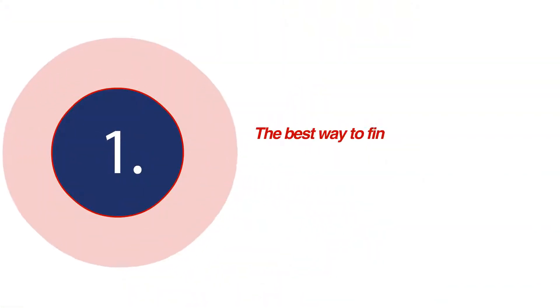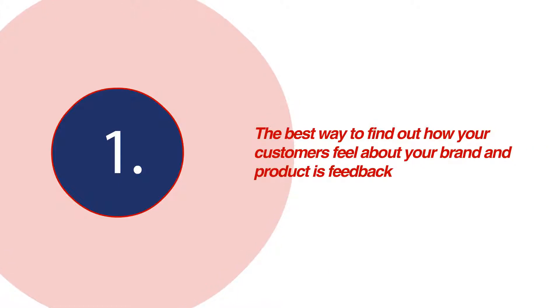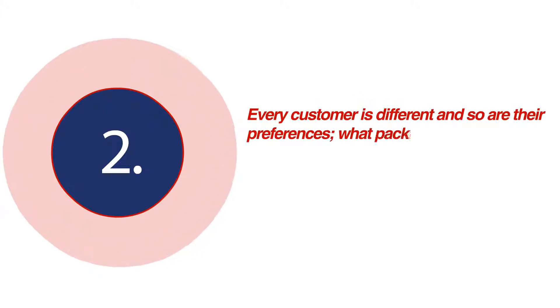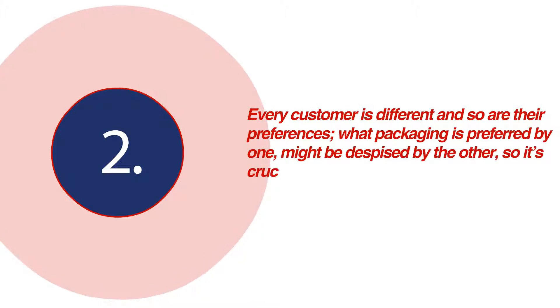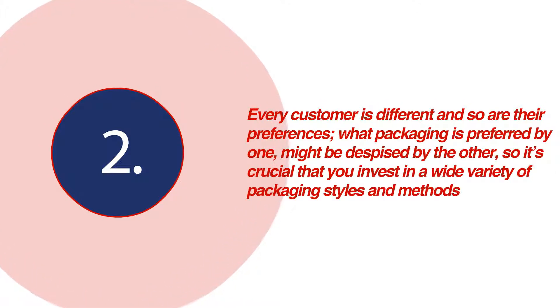The best way to find out how your customers feel about your brand and product is feedback. Every customer is different and so are their preferences. What packaging is preferred by one might be despised by the other. So it's crucial that you invest in a wide variety of packaging styles and methods.